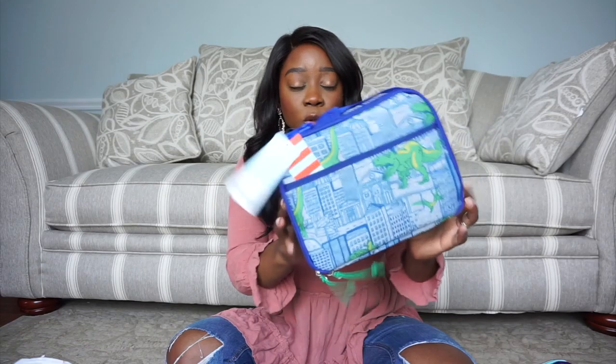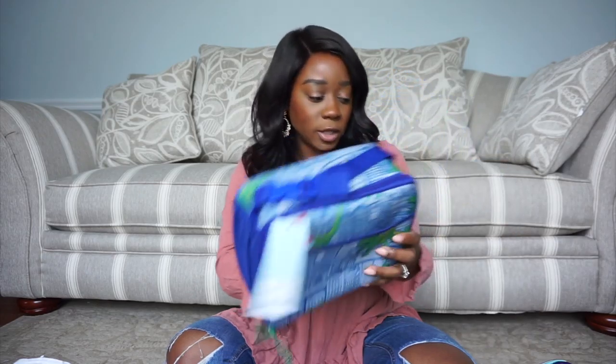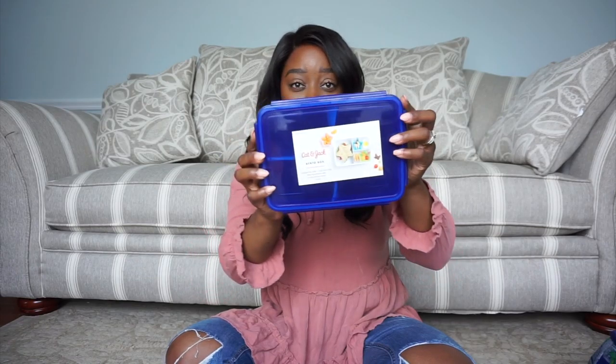I was very disappointed with the stuff for boys because there were maybe two things to choose from and I didn't like either one. I'm going to try and check Walmart to see if they have anything, because I definitely want to get at least a book bag for a boy. I also picked up this lunch bag, and they did have a matching book bag but I wanted something different. I also got this lunch box for a boy with dinosaurs all over it.